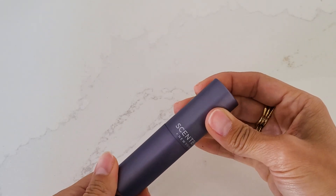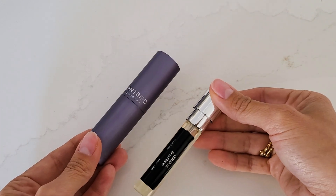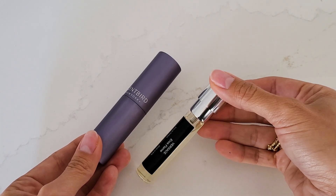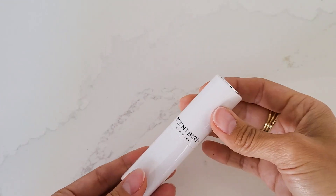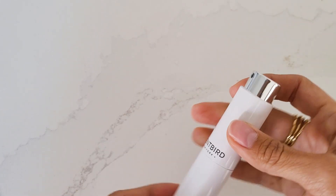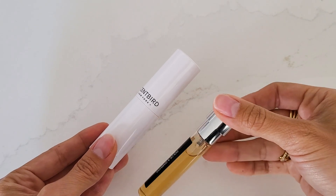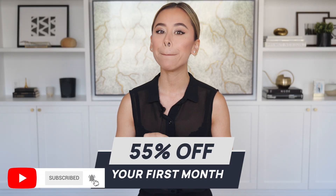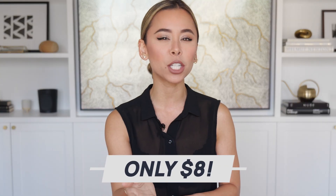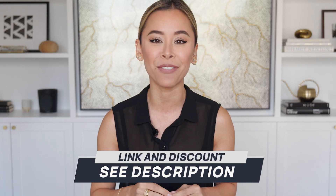A modern reimagining of Versace's classic Eros cologne, Eros Flame combines Italian lemon and pink pepper for a vibrant and spicy fragrance that's just perfect for the fall. On the other hand, The One by Dolce & Gabbana blends grapefruit, basil, ginger, and tobacco to create a sweet and woody fragrance that women just adore. Scentbird is offering my US and Canadian viewers 55% off the first month of their subscription, meaning you'll get your first 30-day supply for only $8. To take advantage of this exclusive offer, make sure to hit the link down in the description box and use my unique discount code provided.